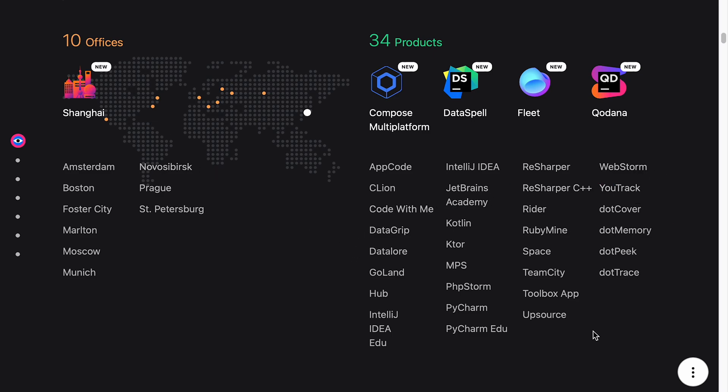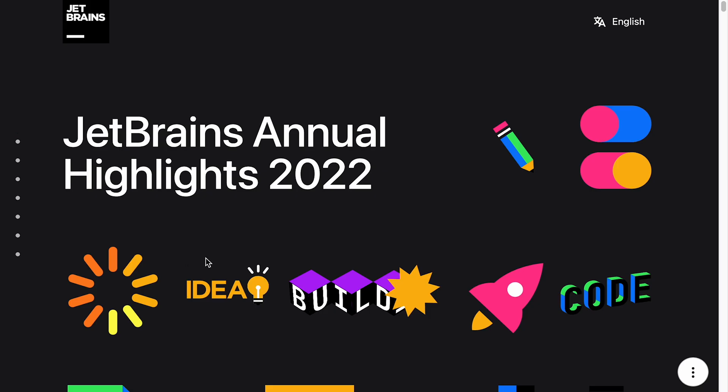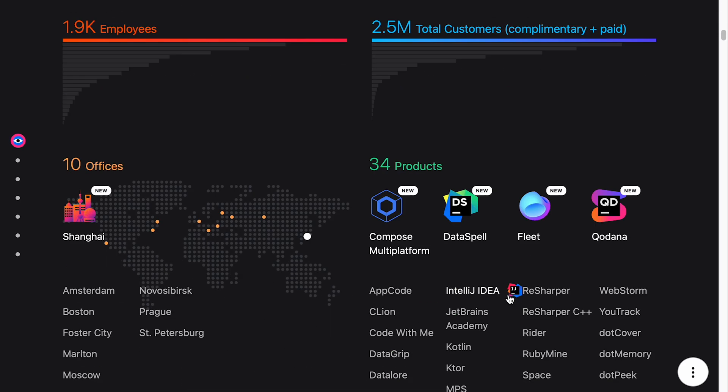Their product set is now a pretty extensive set of products for developers, probably all based on the same foundation. Fleet looks quite interesting — it's their Polyglot IDE, not publicly available yet but in some kind of closed developer preview. I'm not sure what Kodana is, but let's just click on that. It's described as a code quality platform for your favorite CI — so some kind of SonarQube-type alternative.